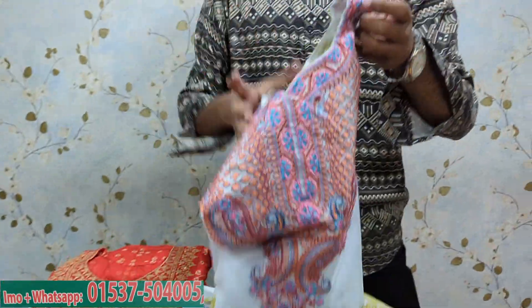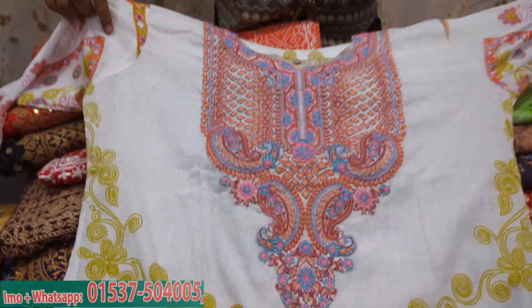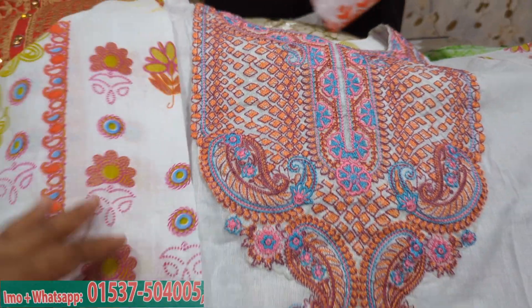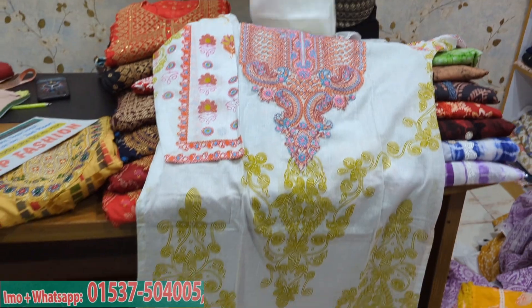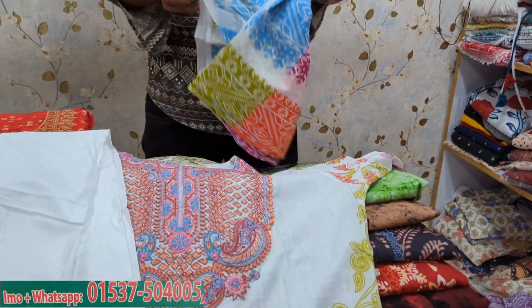This is a white color 3-piece collection, pure cotton. You can cut it and you can print it. This is a colorful print.